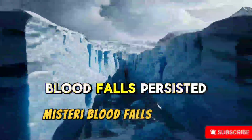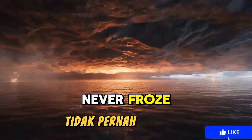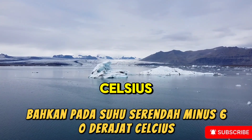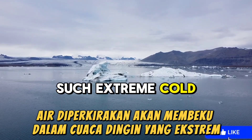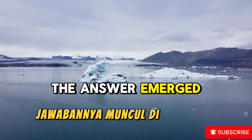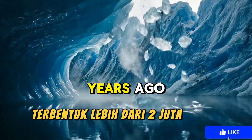The mystery of Blood Falls persisted for decades. Scientists were baffled because the water dripping from the glacier never froze, even at temperatures as low as minus 60 degrees Celsius. After extensive research, the answer emerged: beneath hundreds of meters of ice lies an ancient subglacial lake, formed over two million years ago.